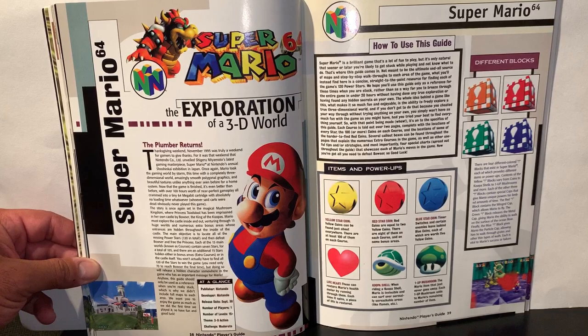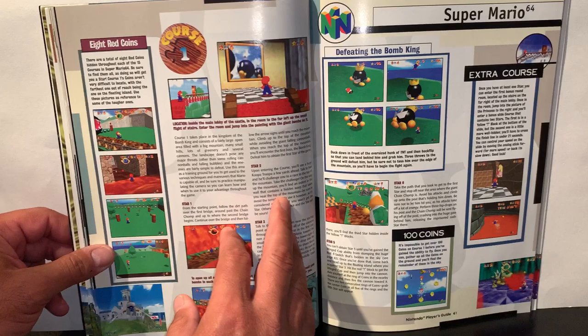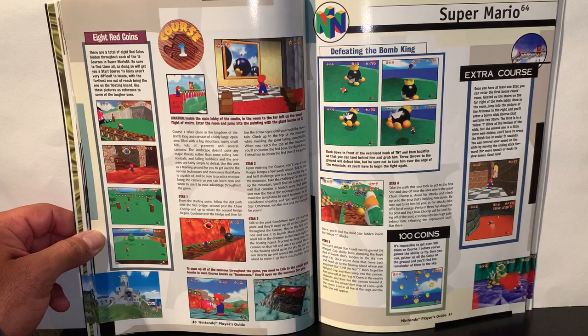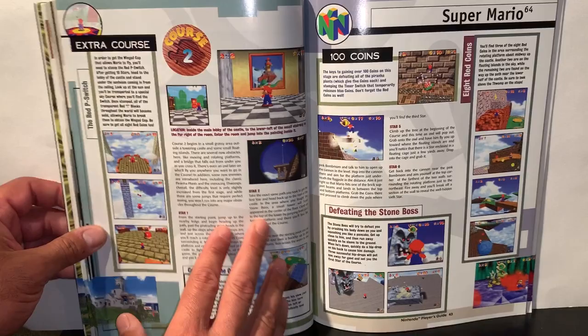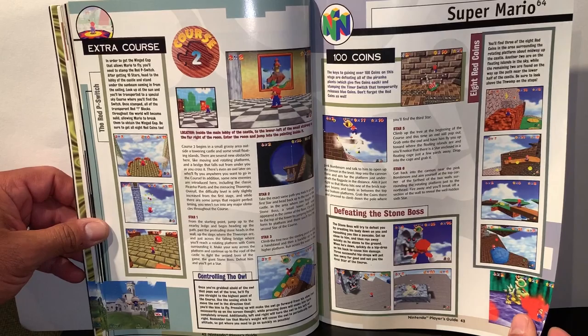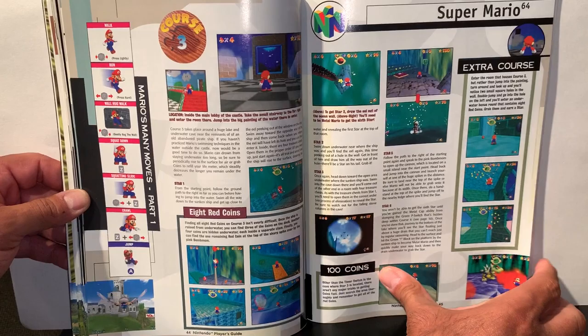Super Mario 64 — an exploration of the entire 3D world with a release date of September 30th. This section gives info on the game and how to find all 120 stars. I remember I played this game hours on end when I had it. It covers tips on Mario's special moves, jumps, crawls, and squatting slides.